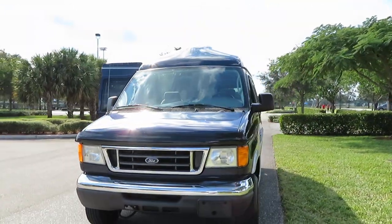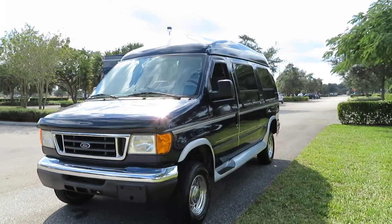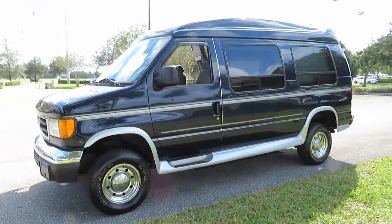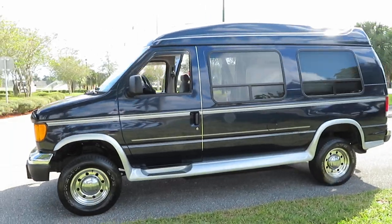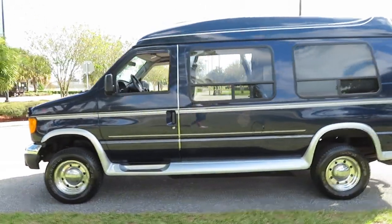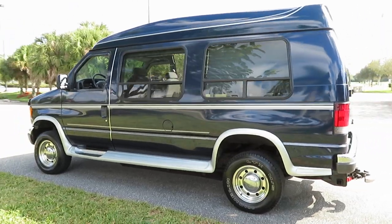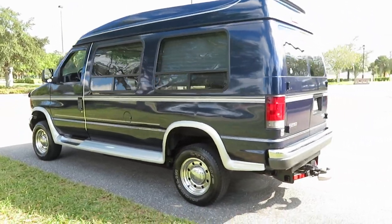It has the expanded entryway. Best part about it — 27,000 original miles. Super, super nice, clean van. Very light usage throughout its life. Great service history.